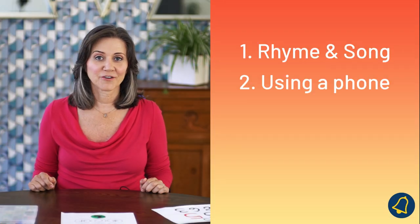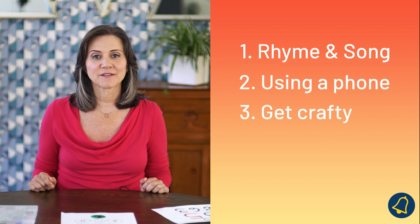These are using rhyming and song, learning how to use a phone, and crafting a bracelet using your phone number.